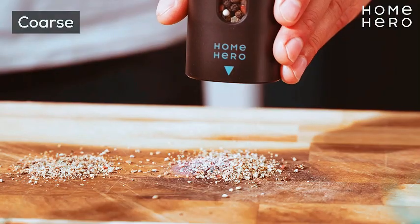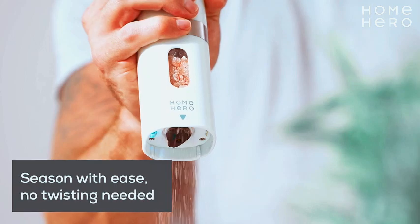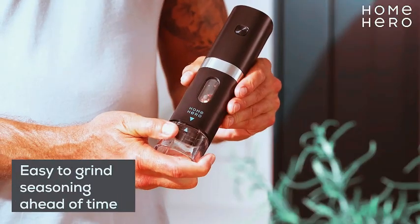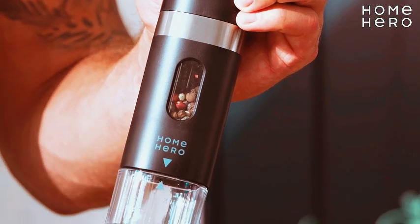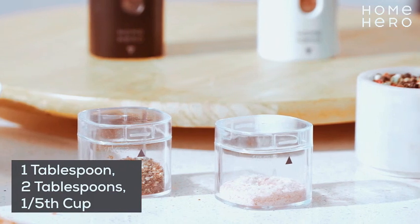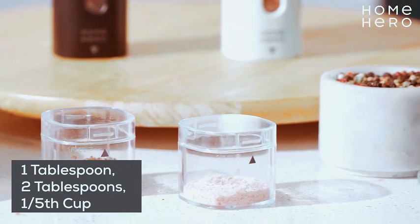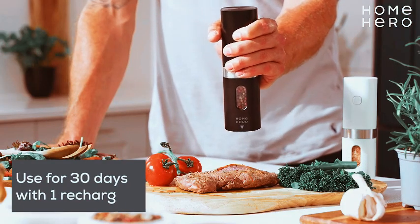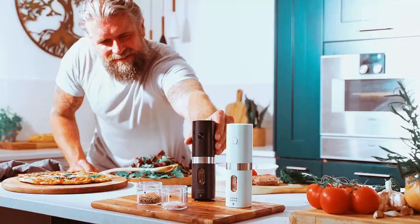Easily adjust your seasoning with the Electric Pepper Grinder and Salt Grinder, creating the perfect flavor for your dishes. The set of two ensures you have both salt and pepper at your fingertips. Say goodbye to manual grinding and embrace the future of seasoning with this stylish and functional electric salt and pepper grinder set. Upgrade your dining setup and make every meal a delightful experience with the touch of a button.